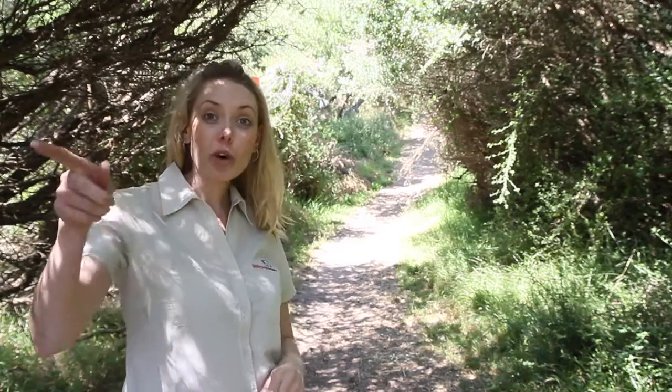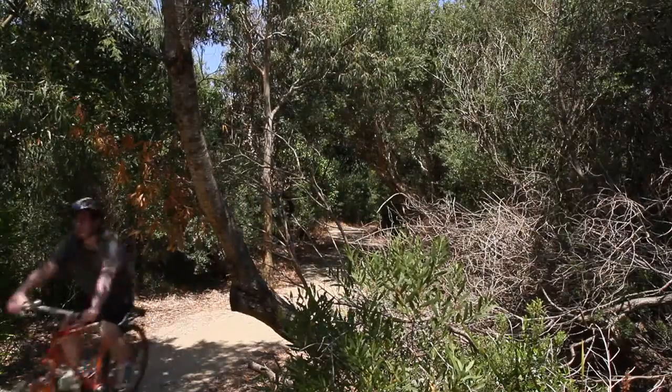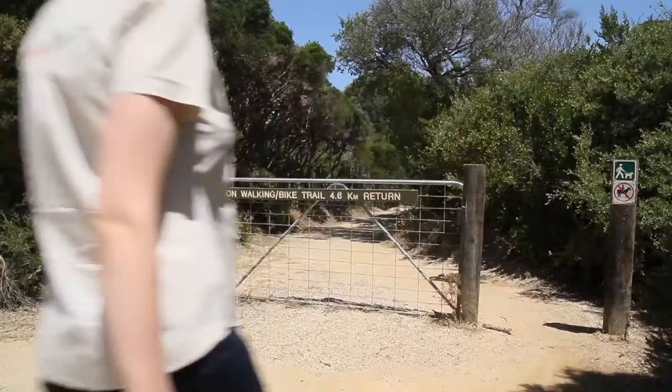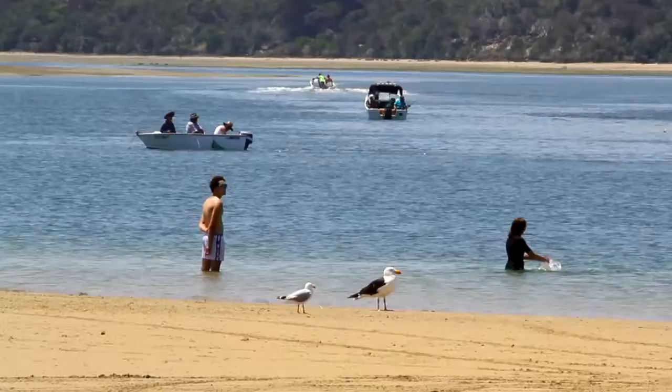This is a great way to explore the area. I'm on a beach trail here which connects the beach to the Roy Henderson Walk. The Roy Henderson Walk is an easy 4.6 kilometres return, so you could do it easily in a couple of hours. It stretches from Sandy Point to Shallow Inlet — a paradise for watersports, fishing and safe beaches.